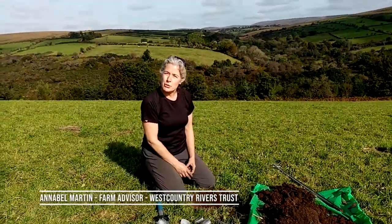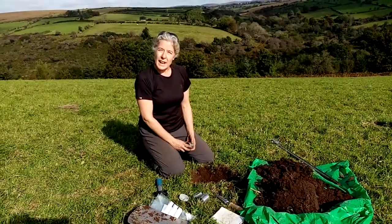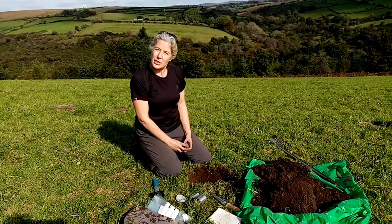Hello, I'm Annabel Martin of West Country Rivers Trust and we're out today measuring soil organic carbon and looking at other soil health measures in a beautiful River Dart catchment.